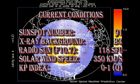So in summary, the sunspot number has dropped to about 90. The X-ray background has dropped to B3. The radio sun is stable at about 118 solar flux units. The solar wind speed is still about 350 km per second, and the Kp index has varied between 0 and 1 over the last 24 hours, which is classified as quiet.